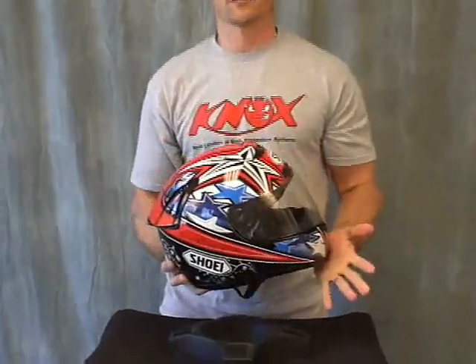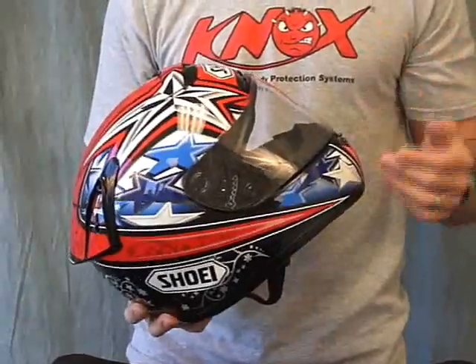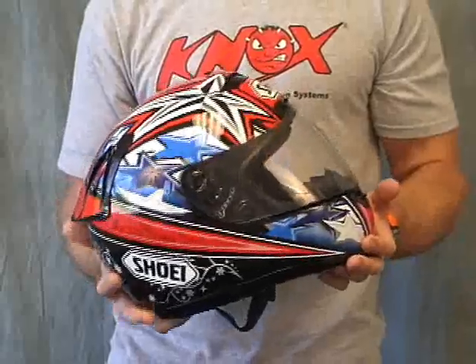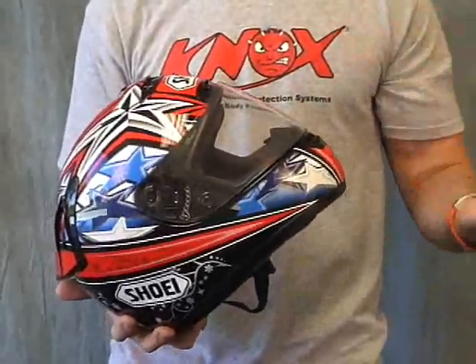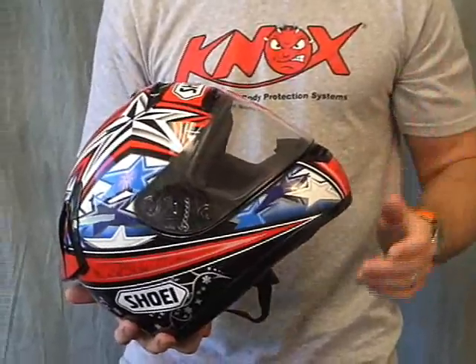This is absolutely a fantastic helmet. Let me tell you the things that I like about it first. Weight is very reasonable. I put this on the shipping scale before we did the video. Size medium is what I wear — about 3.4 pounds. Very acceptable without a doubt. Lightweight helmet for sure.